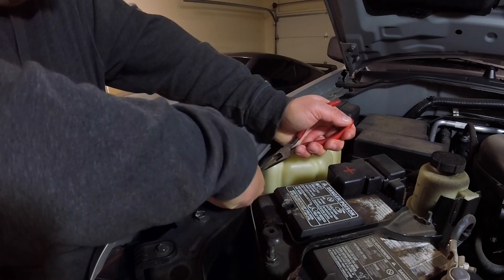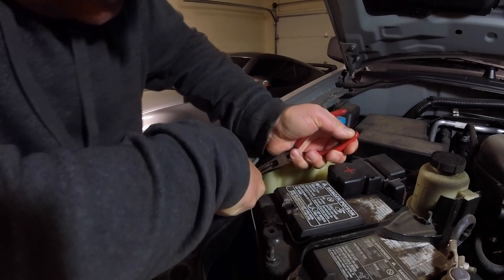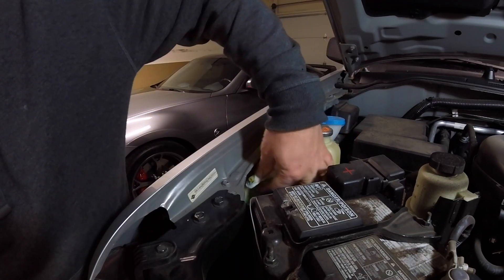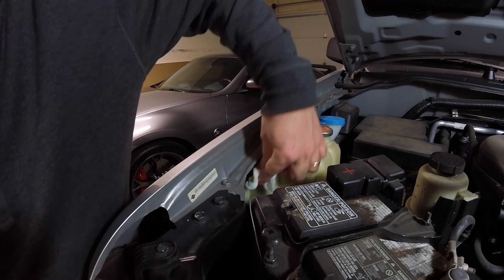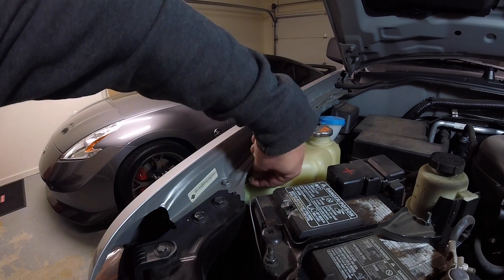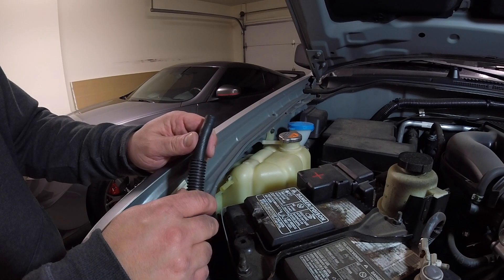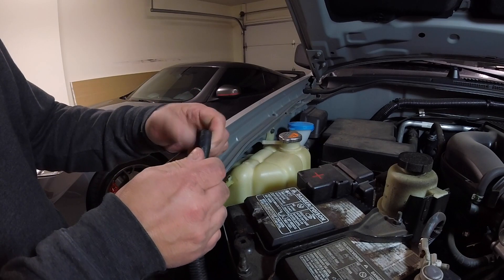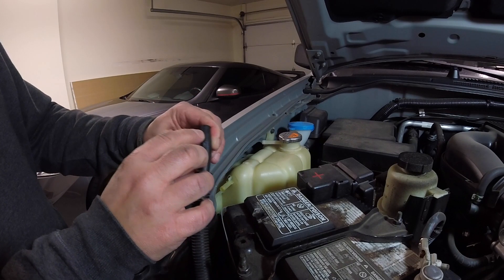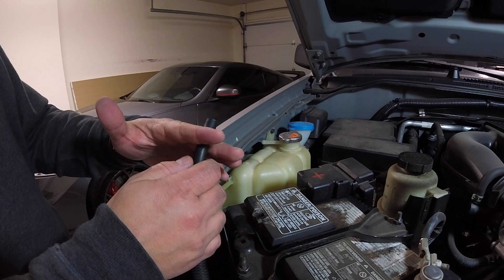I'm going to squeeze this clamp. I just cleaned this part off — there are no obvious cracks that I could see, and there's no movement to this piece at all, so I don't think it's actually cracked or split. I'm going to check the hose next. With the clamp off and the hose cleaned, I don't see any obvious splits. There's potentially something right there, but that could be where the clamp was.